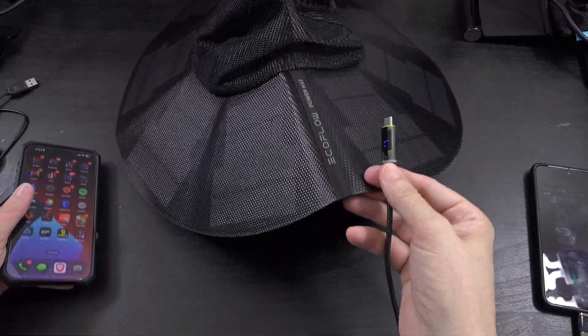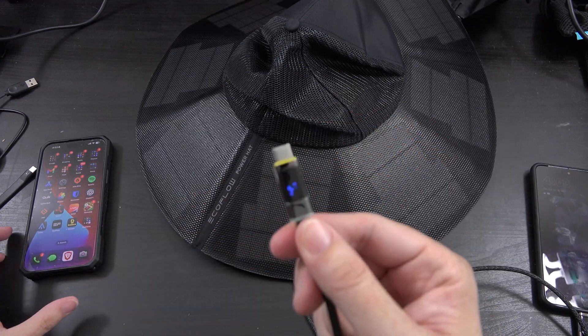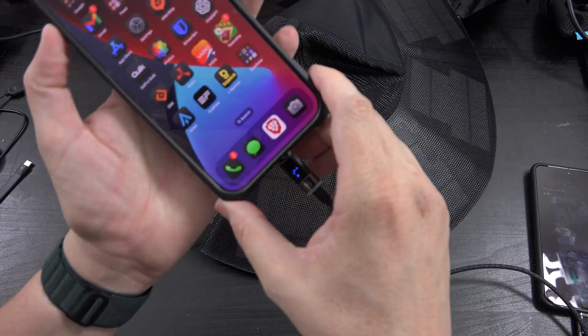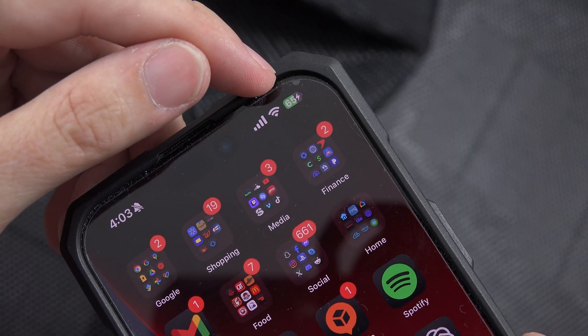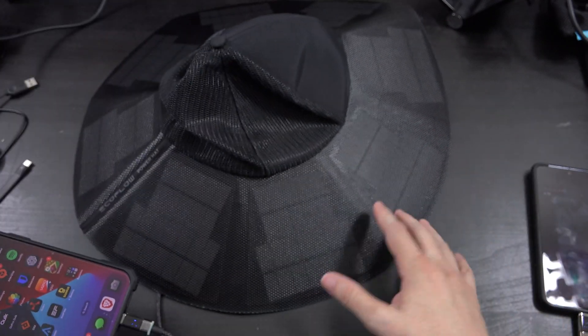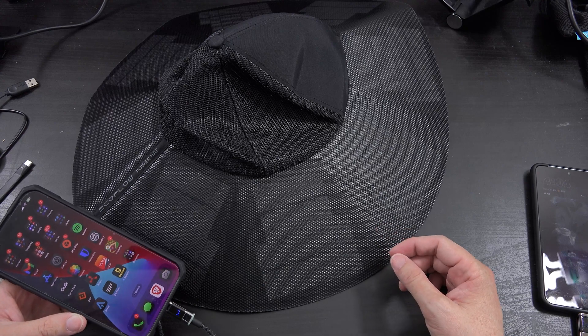The USB-C cable is plugged in right now — let me show you this in real time. The indicator light is currently on, and the cable is plugged in showing it's getting some power. We plug it into the phone and the phone does say it's currently charging. We're indoors though, so it's likely picking up some energy from the filming lights.